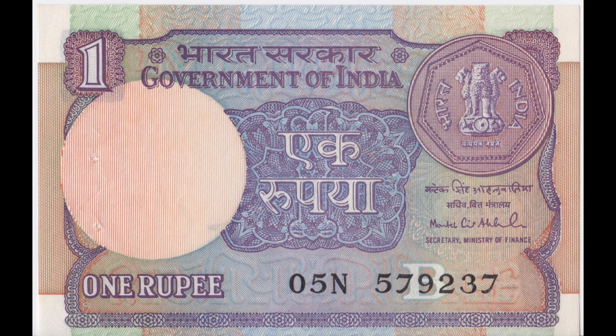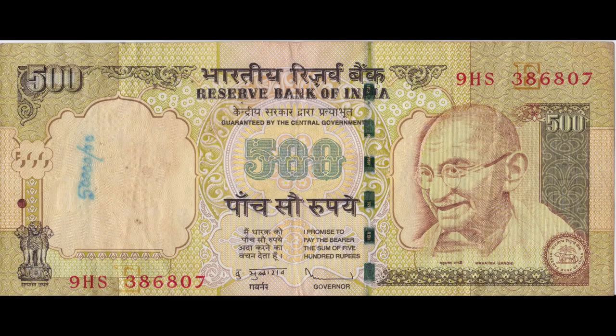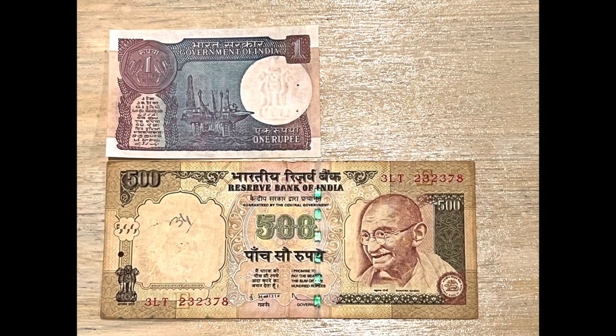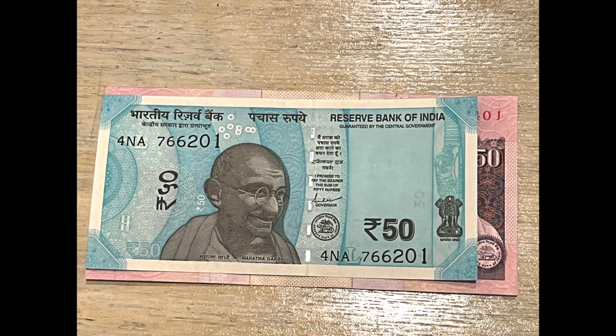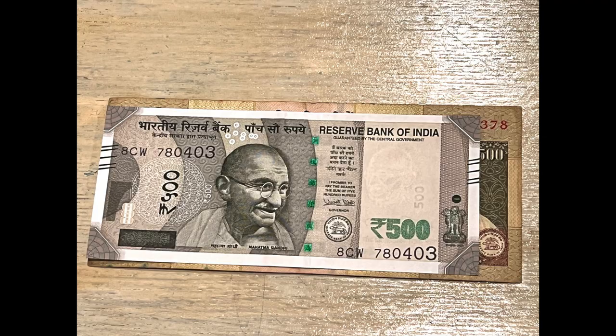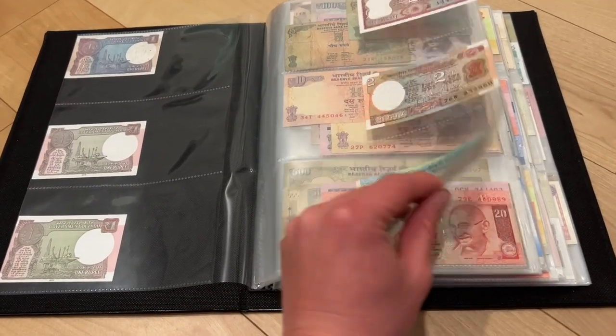This is a one rupee note from 1992. It is such a tiny note compared to this giant 500 rupees note. While the Gandhi series notes are relatively big, the new Gandhi series are thinner and shorter. If you have an album, they look really cool as you flip the pages.